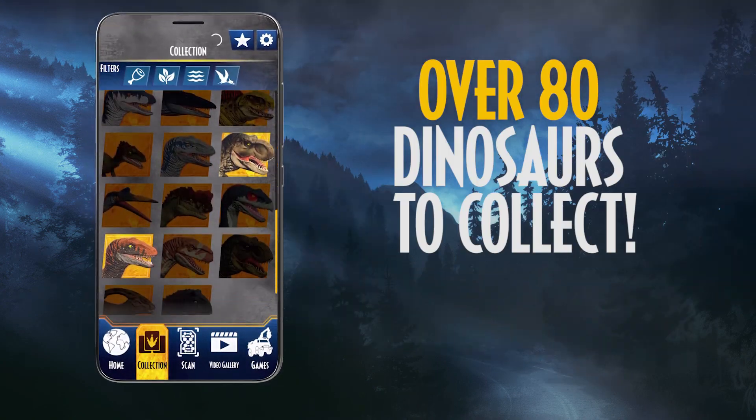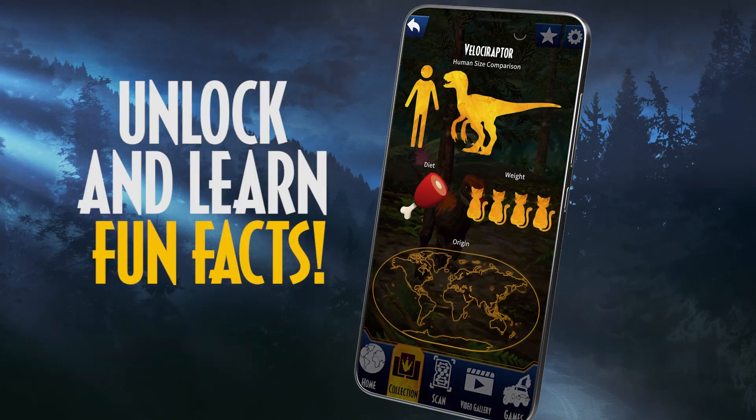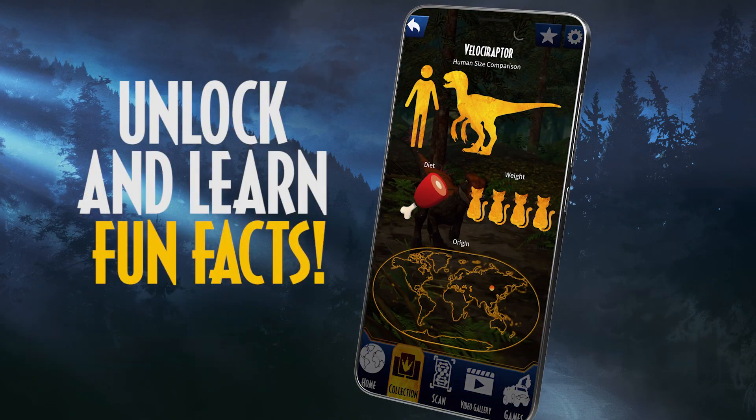Over 80 dinosaurs to collect. Unlock and learn fun facts like dinosaur size, weight, and origin.